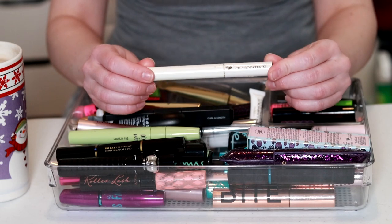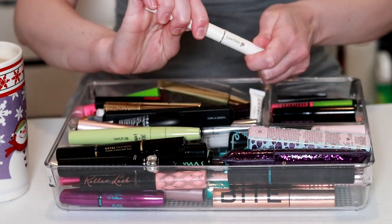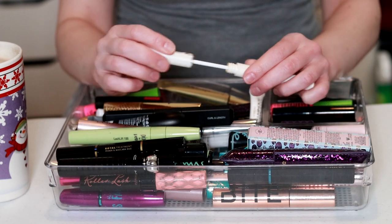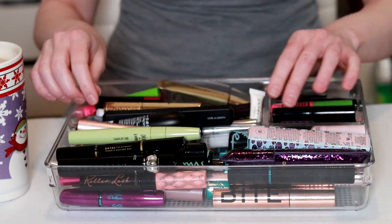This Lancôme lash primer — I've had this one for a very long time, that one's got to go. We'll start a little declutter pile right there, it's going to fill up very quickly.